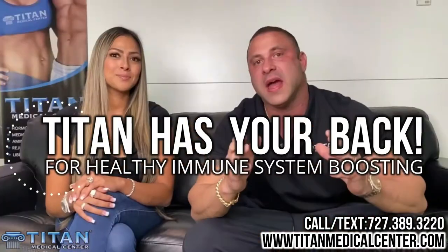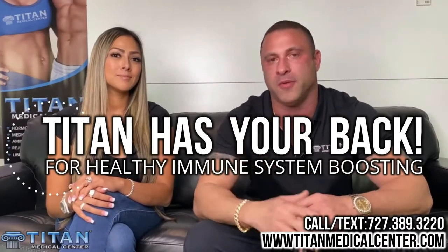Hey guys, I'm sure with everything going on right now you guys are worried about your immune systems and your health. So don't worry guys, Titan Medical Center has your back. We have the tools to help you build your immune function so you guys can hopefully not get sick or hopefully get over sickness quicker. Let's talk about some of the therapies that Titan Medical Center has.